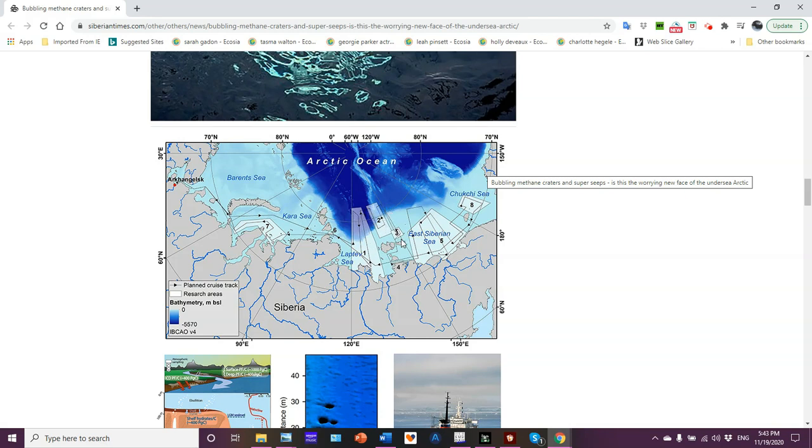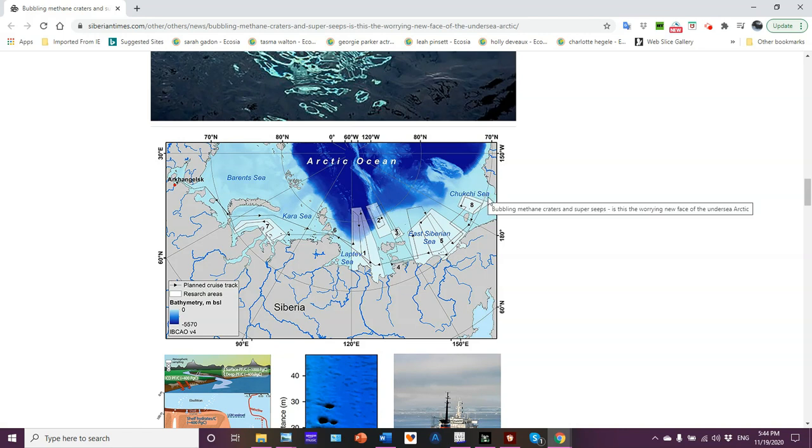The cruise track shows the route they took with the research vessel, following somewhat of a grid pattern across the research areas. The bathymetry shows depth — the darker the blue, the deeper the ocean. This shelf area is light blue, fairly shallow. For example, the Bering Sea and Chukchi Sea are around 50 to 70 meters deep; the East Siberian shelf gets a little deeper but is still shallow compared to the deep Arctic Ocean.